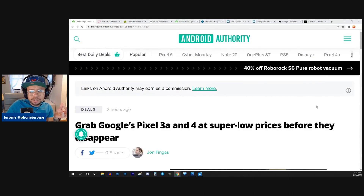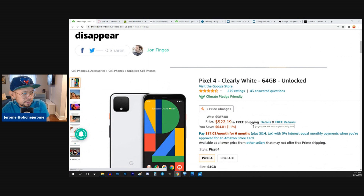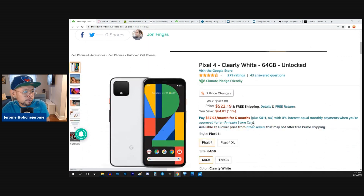From Android Authority, this article says you can get a Pixel 3a and a Pixel 4 at super low prices before they disappear. This is from two hours ago. It's saying you can get a 64 gig Pixel 4 for $522.